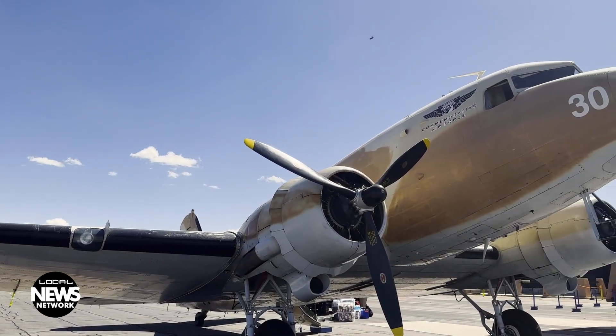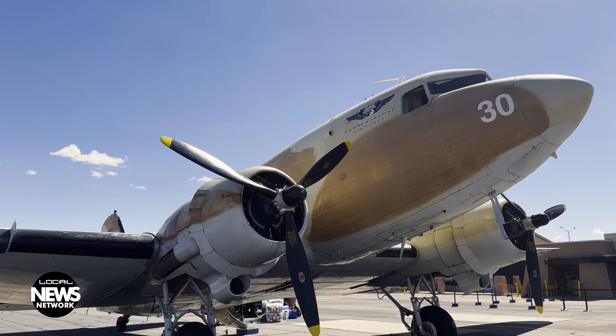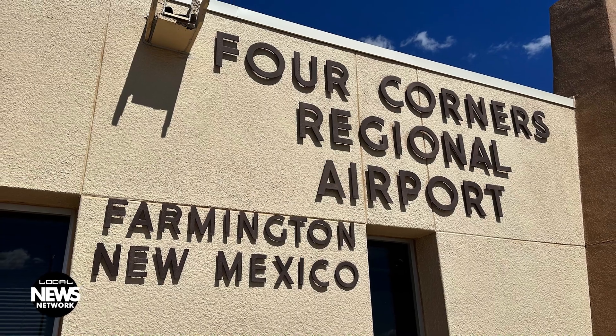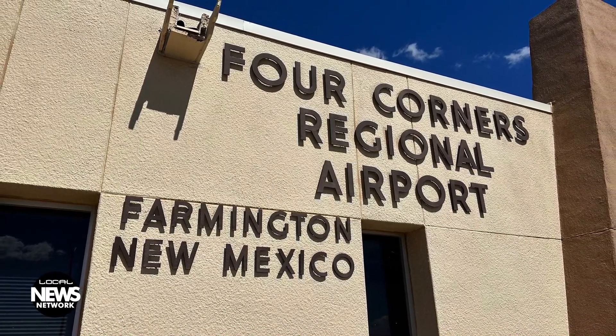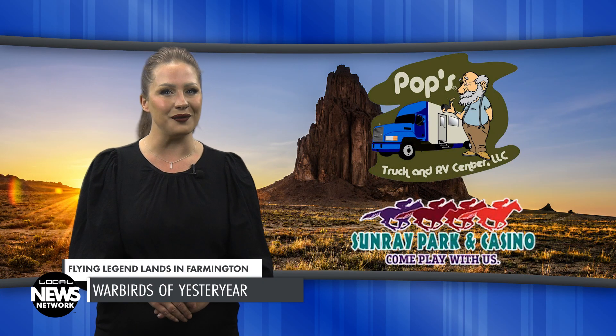Not everyone can visit the Arizona Commemorative Air Force Museum for an up-close and personal look at the thrilling warbirds of World War II, so one was flown into Four Corners Regional Airport for static tours and rides. I'm Haley Upsall. We're here at Four Corners Regional Airport where we've just welcomed in the flight crew coming on the C-47 out of Arizona. They're here with the Arizona Commemorative Airplane Commission, who puts together historic airplanes, flies them throughout the United States, and offers tours and rides for folks.